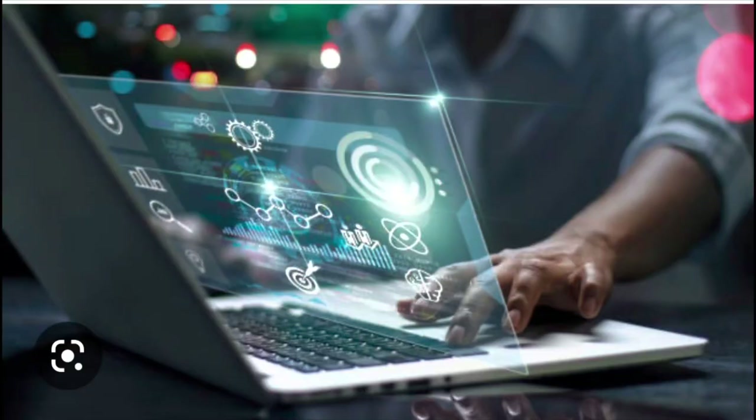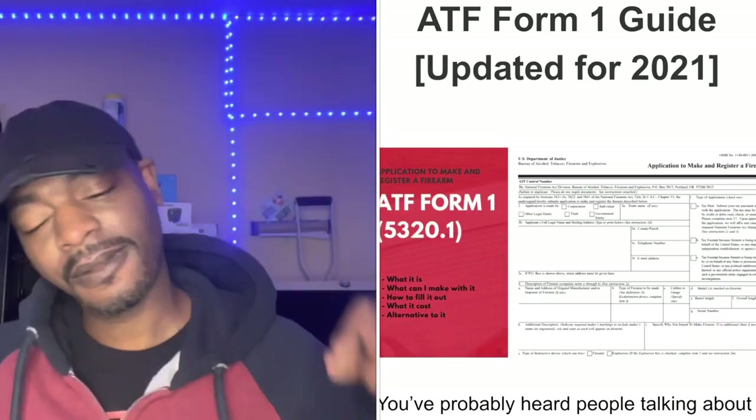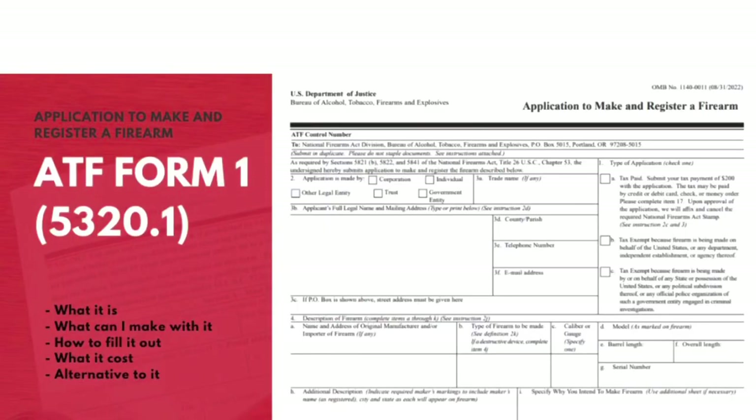Prior to and after the expiration of the 120-day period, can I continue to possess my SBR-configured stabilizing brace if I have timely submitted my application to register? The answer is yes, provided you are not otherwise prohibited from possession of a firearm under federal or state law. You may continue to lawfully possess your SBR while the registration application is pending with the ATF. While pending, you should maintain proof of submission and evidence of continued lawful possession.